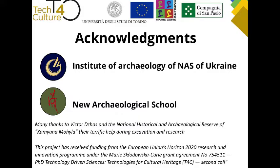Thank you, and many thanks from my colleagues from the Institute of Archaeology and the New Archaeological School, and to the staff of the historical and recreation institution. Once again, thank you, ladies and gentlemen. Bye.